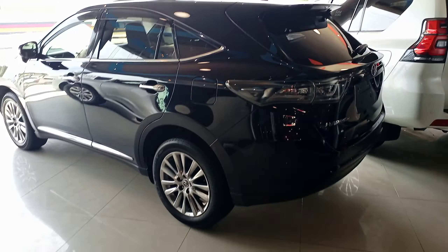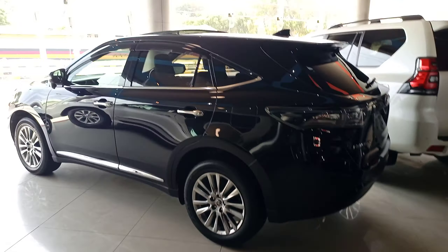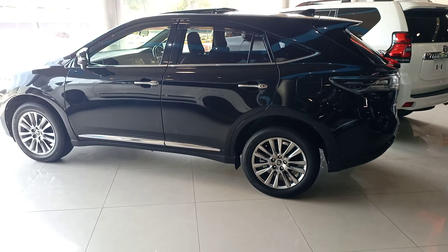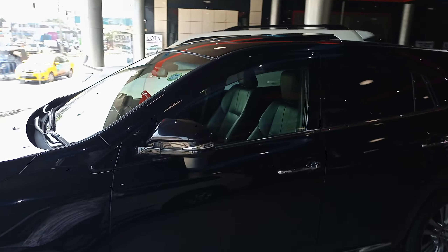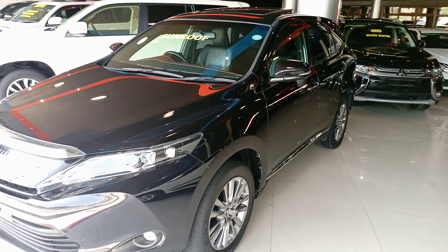You can get this one for 3.9 million Kenya shillings. It comes fully loaded, it's a Harrier premium. The mileage is 90,000 kilometers. You can call us on 0705030596. Mombasa, Kenya.